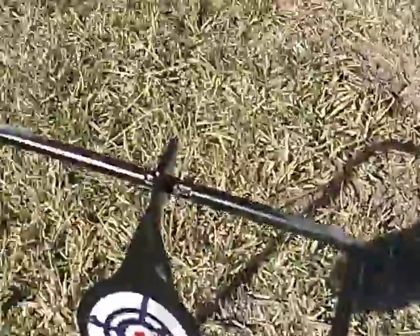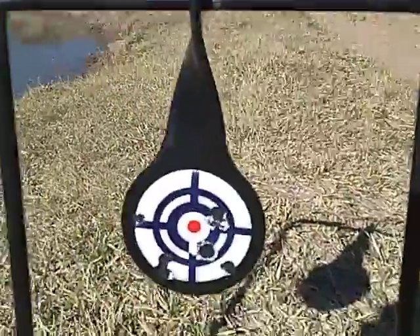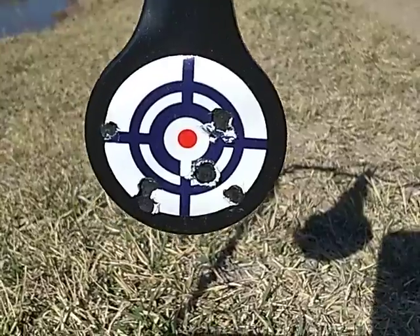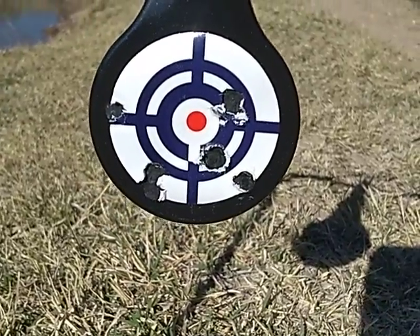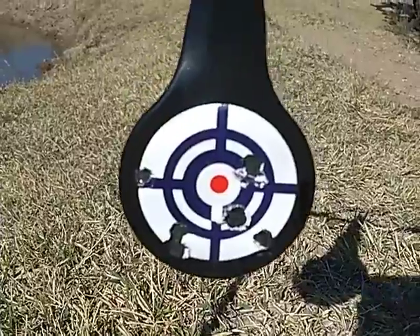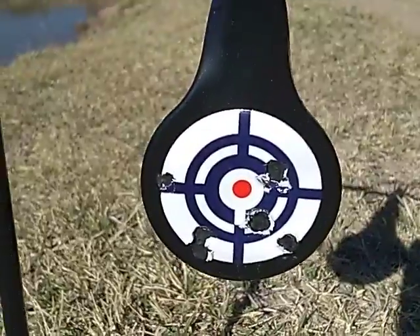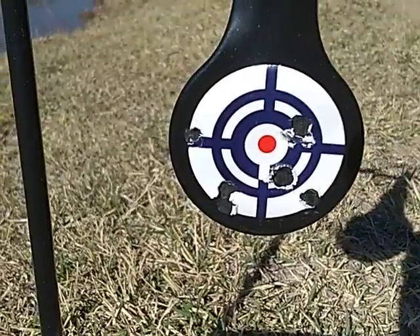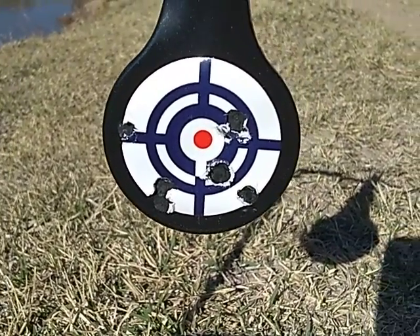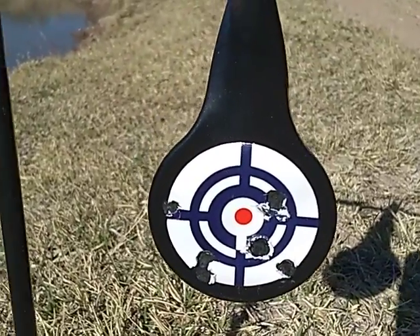That's all seven shots. Four of them — three of them within a half inch of center bullseye diameter, and one is an inch away, one is three-quarters of an inch away, and then two more about an inch away.